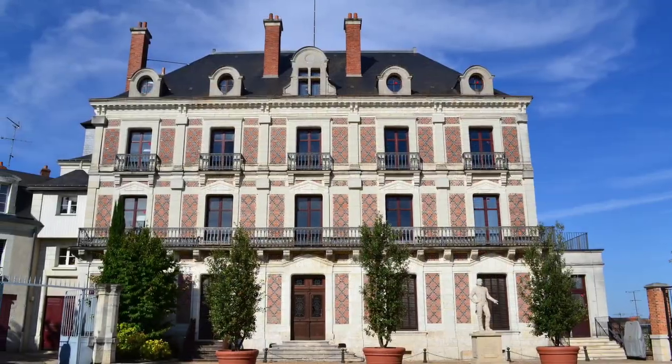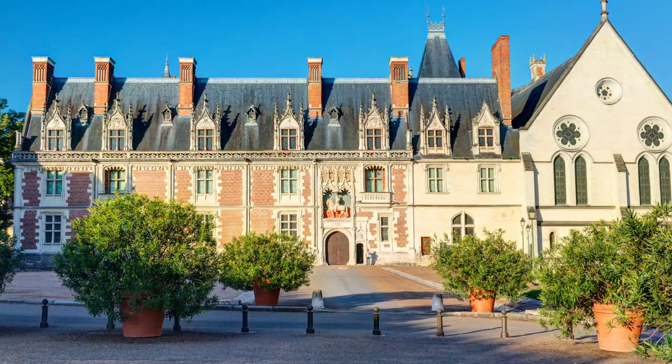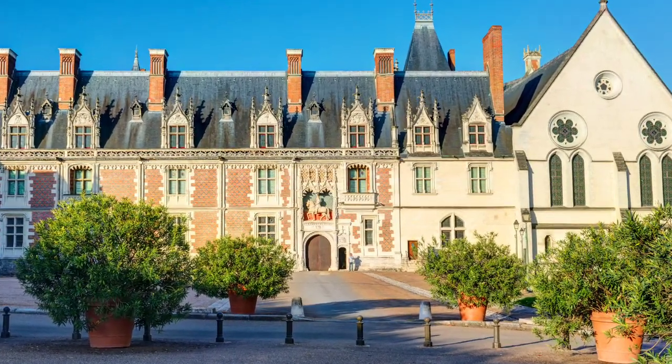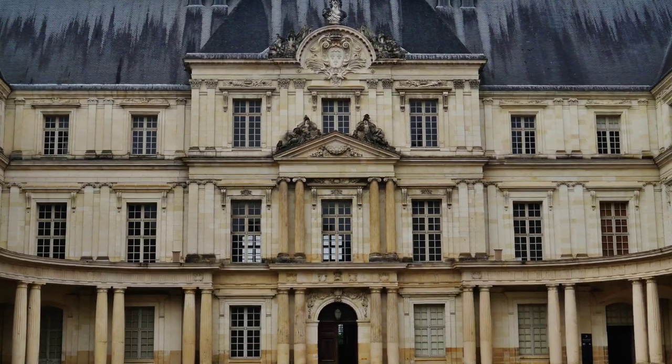After Claude's death, François didn't return here much, and he actually moved the large giant collection of books that he had at Blois — which was one of the period's greatest libraries — to Fontainebleau. That collection, which was the French Royal Library at the time, went on to become part of the backbone of what is now the French National Library.